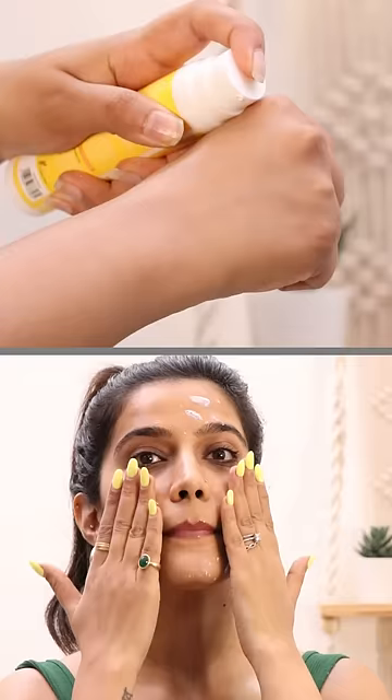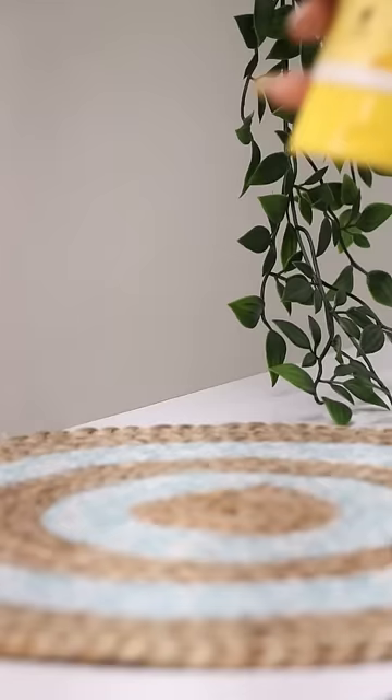To be honest, this was a PR product, but now my favourite is — I am talking about AquaLogica Glow Plus Dewy Sunscreen. The sun protection, the glowy and dewy base after using it, I totally love that.